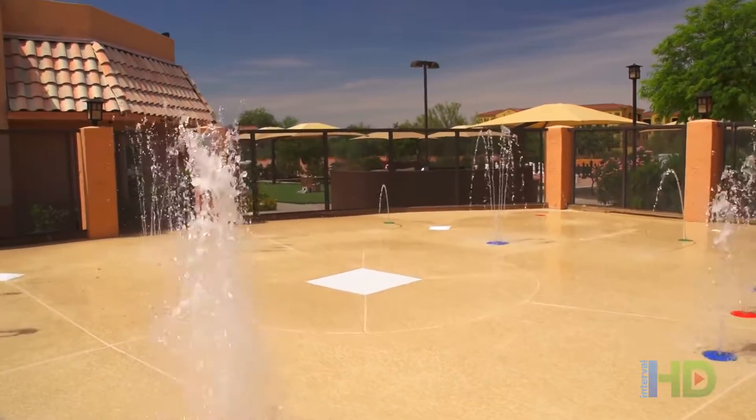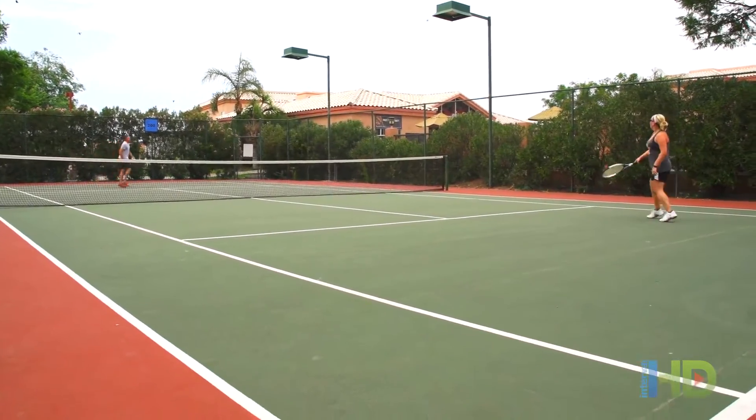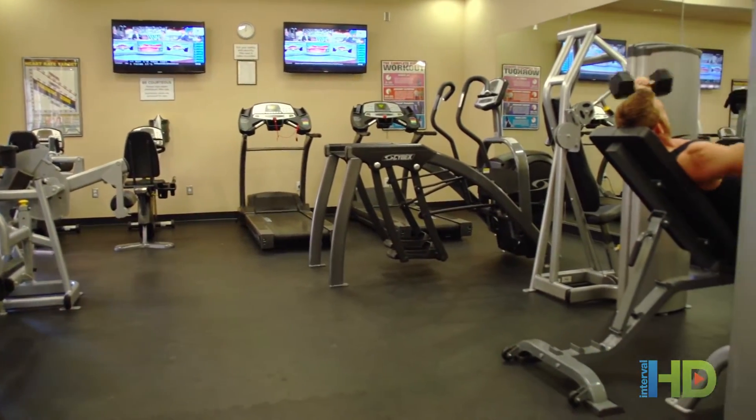If fitness is part of your routine, play a game of tennis or visit our fitness center, complete with free weights and top of the line exercise equipment.